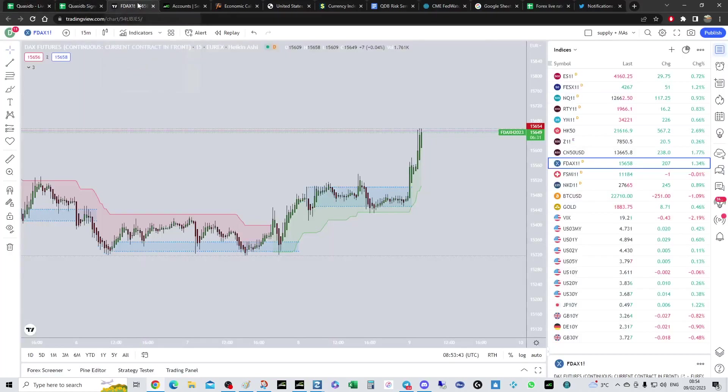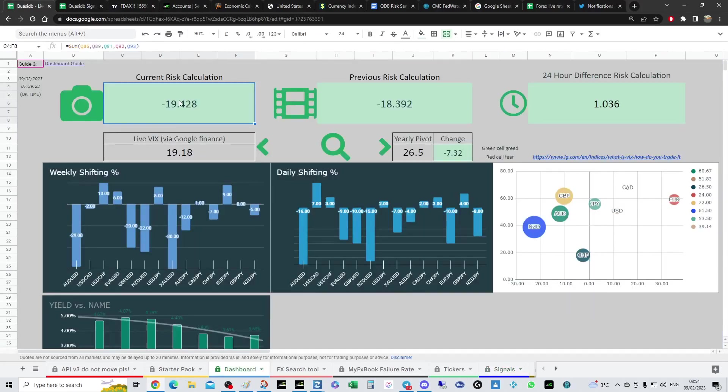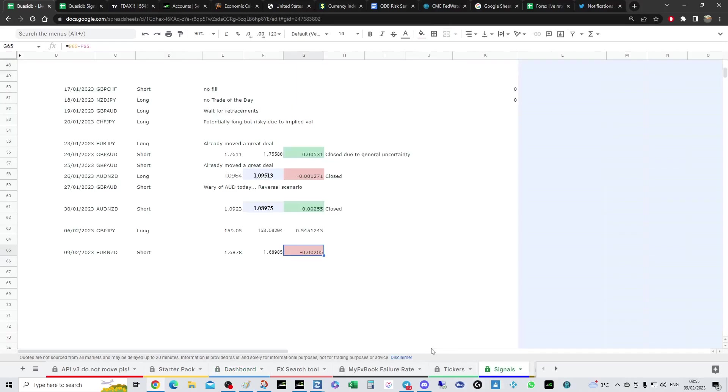You'd also want to be checking your VIX — we don't really want to go above 20. It's a little bit concerning that US yields are pumping as well; normally if they're pumping that tells us a stronger dollar, so that might be worthy of note. We are very skewed on our risk calculus: as one person buying, there are 19 people trying to short, so bear that in mind.